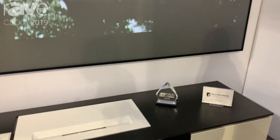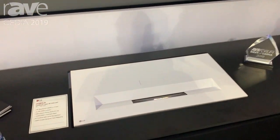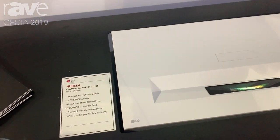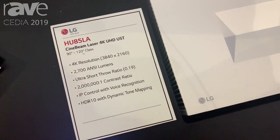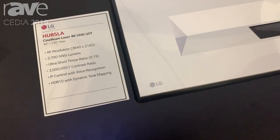Hi, this is Greg Lee with LG Entertainment. We are at the CDS Show here showing off the new HU85LA Projector. This is LG's Ultra Short Throw Projector. It uses three-channel laser for illumination and can get up to 2,700 ANSI lumens of brightness.